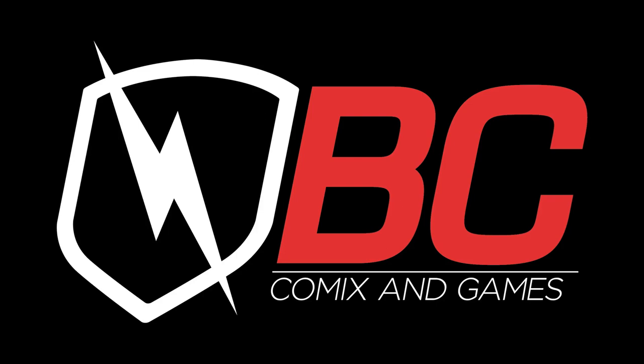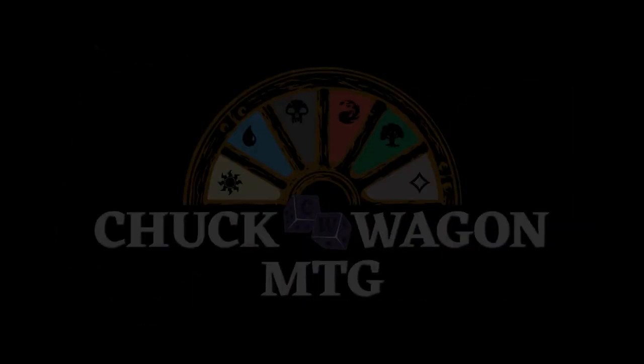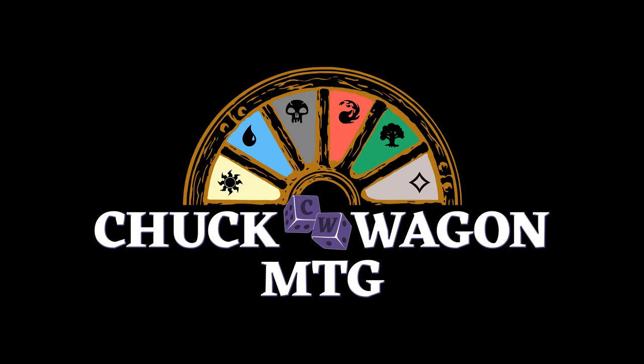Chuckwagon MTG is sponsored by BC Comics and Games. Hey everyone, thanks for joining us for another great video here on Chuckwagon MTG.